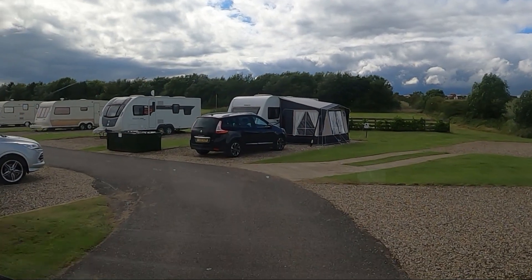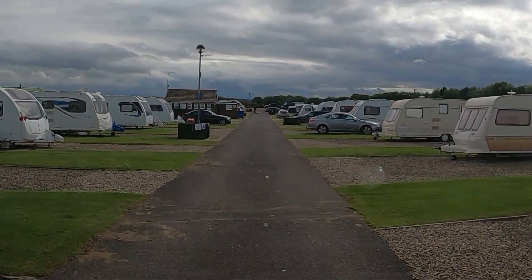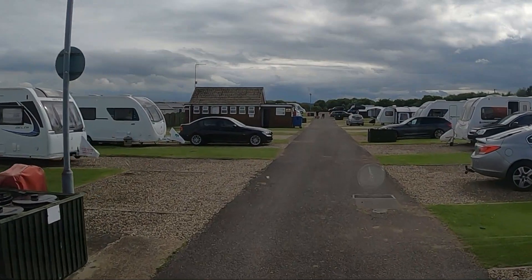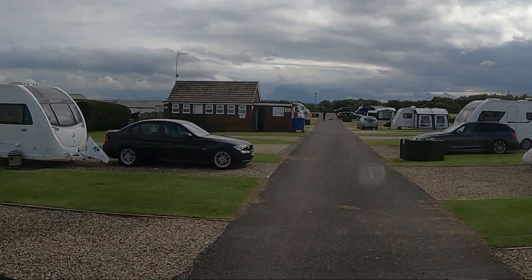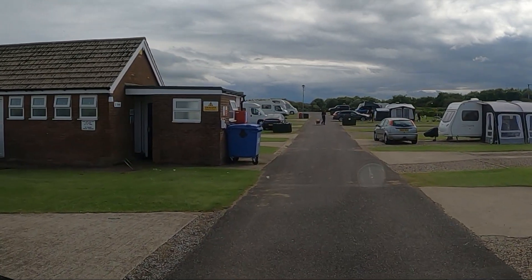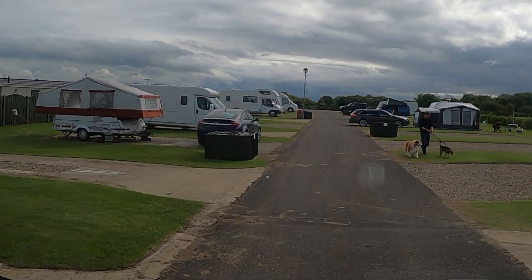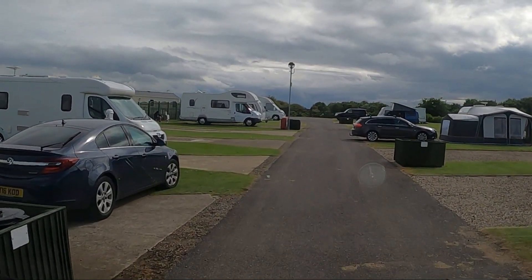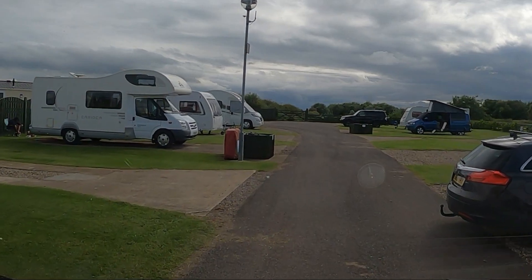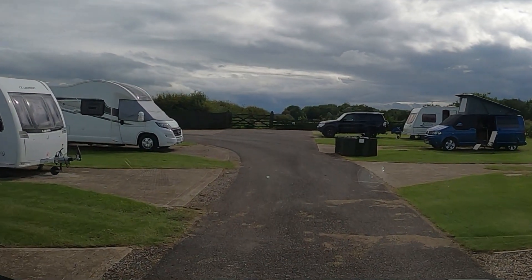We're coming up into the top part of the park — we were on this pitch last time, the first one on the left. There are lots of bins around on this side. We're right up in the far corner. I need to get some water — the drinking water point is the other side of this box. I'll just pull up and get some water. This is the shower block — as the lady said, it is open but it's one-in one-out, and if you've got your own facilities they'd prefer you to use them, which is what we planned to do.